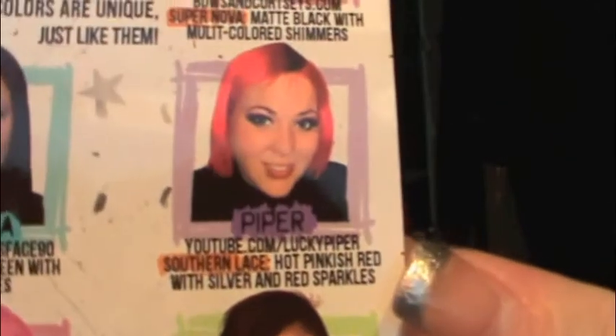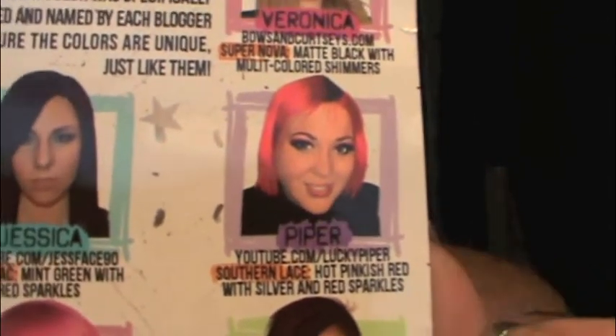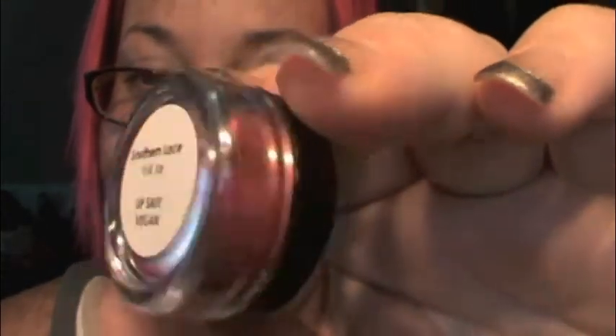That is the Blogger Card. My color, which I worked with Vanessa to create, is called Southern Lace — who'd have thunk it? It's Southern. Southern Lace is a pinky red with red sparkles and silver sparkles in it. Pink's my favorite color, so that was the color that I created.